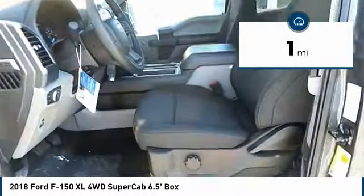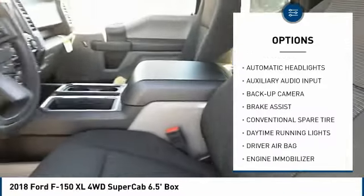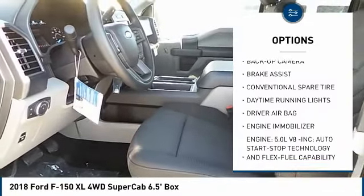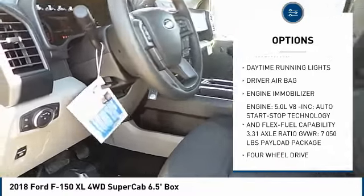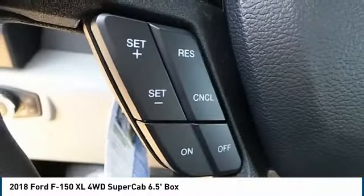Here are some of this vehicle's great options: backup camera, stability control, anti-lock braking system, traction control, driver airbag, adjustable steering wheel, power steering, four-wheel disc brakes, four-wheel drive, AM-FM stereo radio.